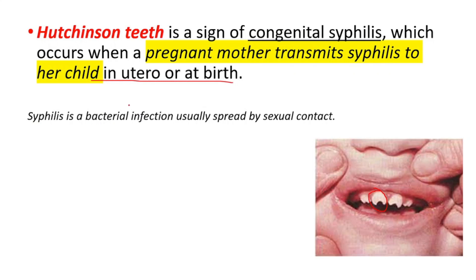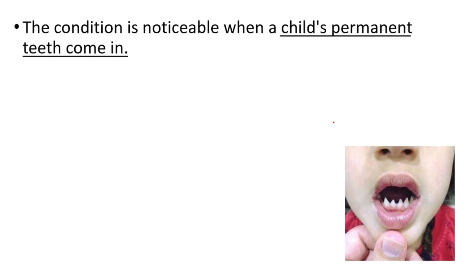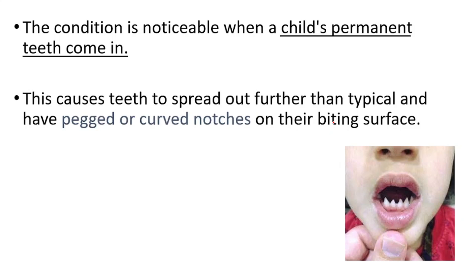Syphilis is a bacterial infection usually spread by sexual contact. The condition is noticeable when a child's permanent teeth come in. This causes teeth to spread out further than typical and have pegged or curved notches on their biting surface.